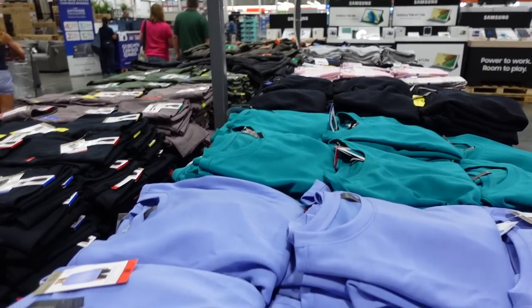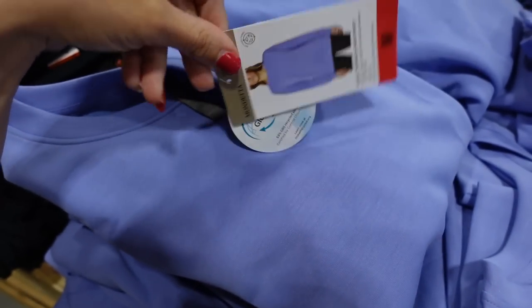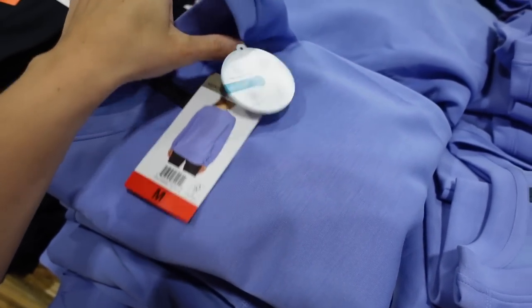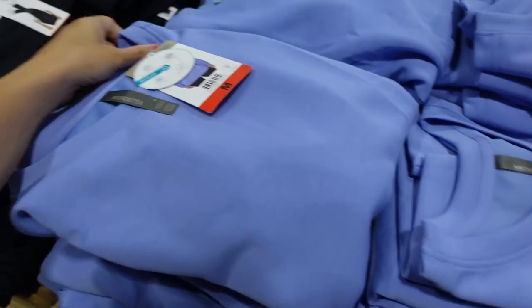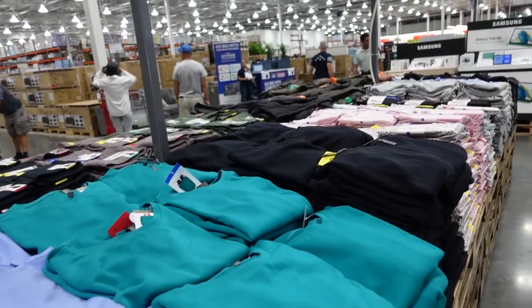Dead of Scuba sweatshirts are still on sale until September 11th — crew neckline, relaxed fit, seam detailing across the back just like the Lululemon style. Comes in blue, teal, and black. Regularly $14.99.